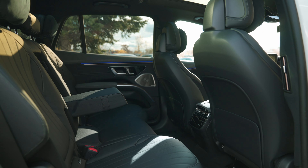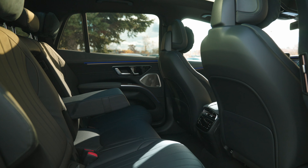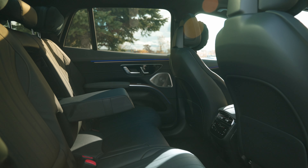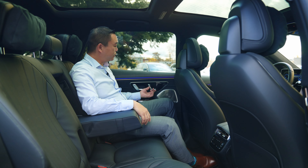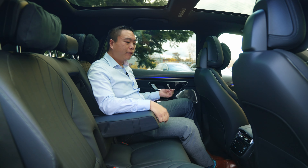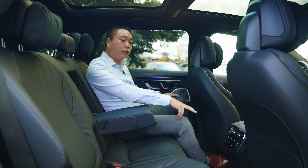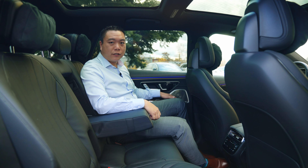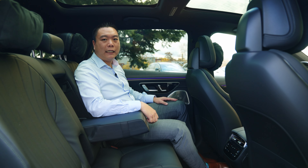In the back seats of the EQS 450 you do have the option of getting a third row. In your second row you do have the power adjustable seats, with your seat back and bottom that move forward and back. You also get dual zone climate control for the rear seats, a Burmester sound system, and optional heated seats for the back.